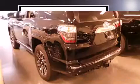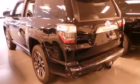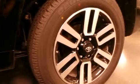4-wheel drive allows you to go places you've only imagined. Toyota prioritized practicality, efficiency, and style by including a trip computer, heated and ventilated seats, and remote keyless entry.